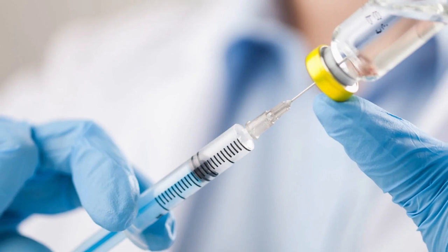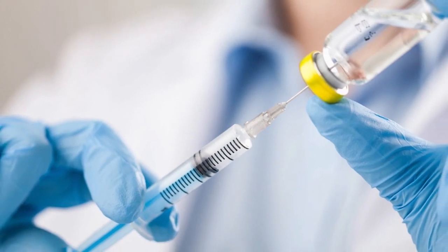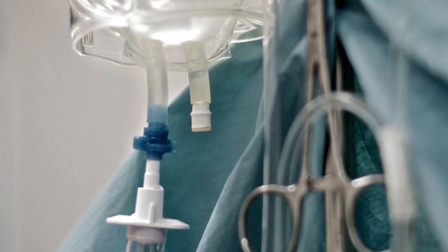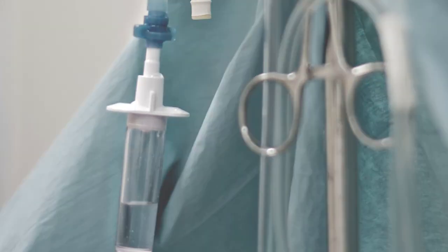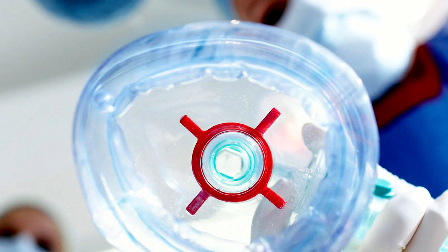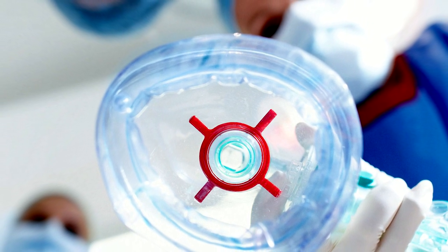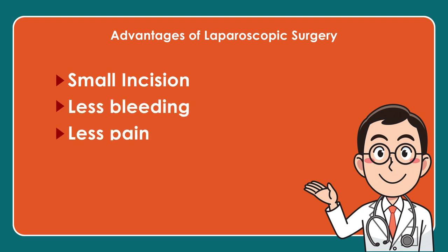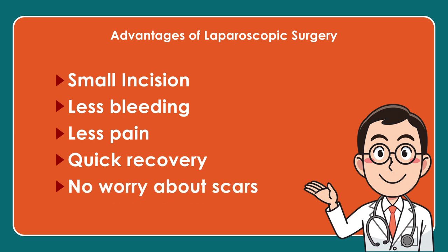I suddenly remembered my professor saying that the anesthesia is so perfect now that when the last stitch is put, the patient should be able to say 'thank you' — which means there is no fear of whether the person will recover from anesthesia or not. Now the advantages of laparoscopic or minimally invasive surgery: because the incision is so small, bleeding is less, the pain is much less, recovery is very quick, you can go back to work sooner, and the scar is cosmetically much better.